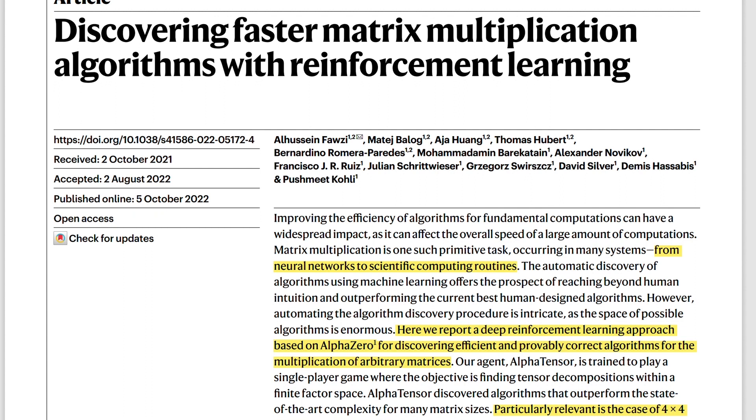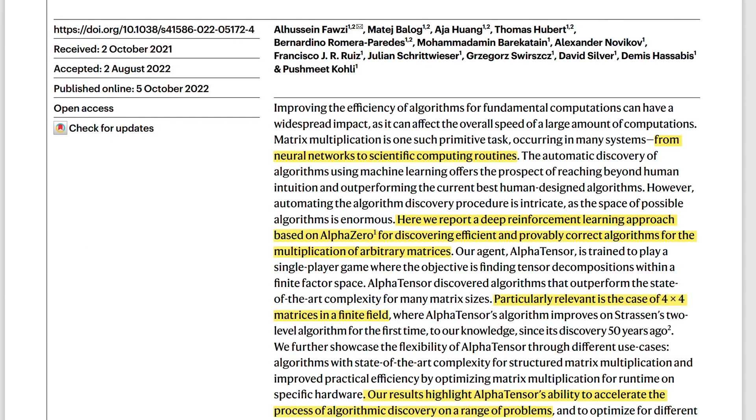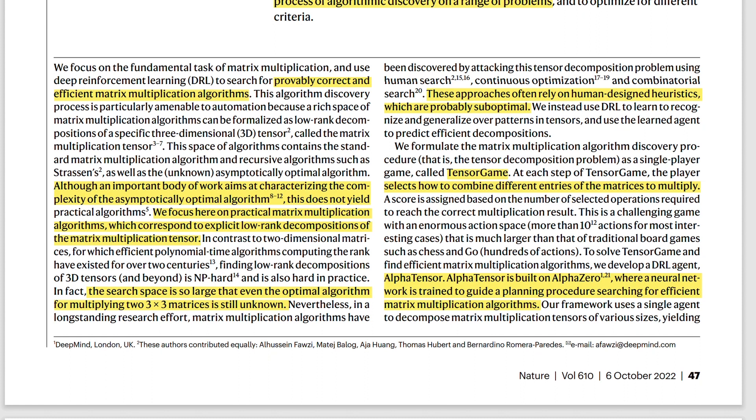This speedup is due to the network being able to optimize for the particular hardware of TPUs and GPUs. The network got feedback about the hardware performance with a certain algorithm and could change the algorithm to make it work better on that particular hardware. AlphaTensor is a deep reinforcement learning approach based on AlphaZero for discovering efficient and provably correct algorithms for the multiplication of arbitrary matrices. In order to apply the AlphaZero algorithm to matrix multiplication, they developed the tensor game.